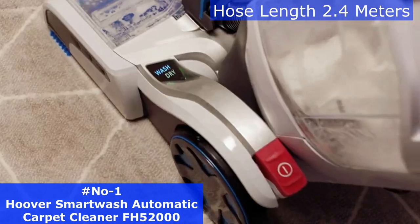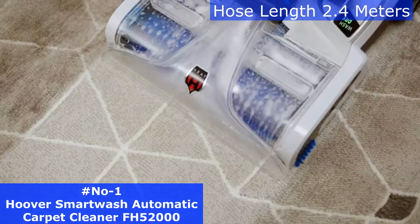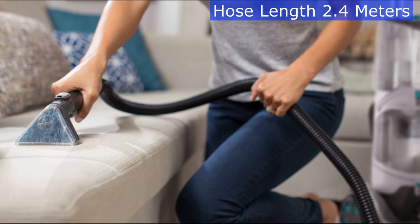while Autodry powerfully extracts water with heat force for an even faster drying time. The cleaner includes a two-in-one pet tool, stair tool, sample bottle of cleaning solution, 12-foot hose, and accessory storage bag.